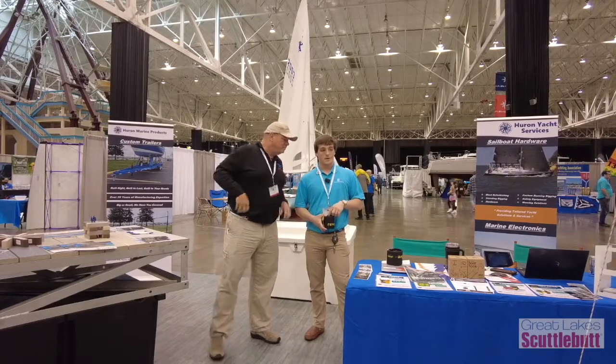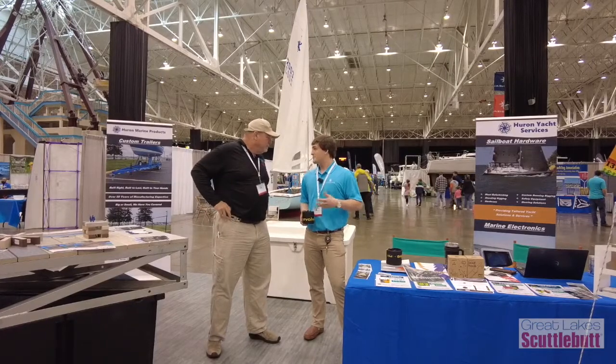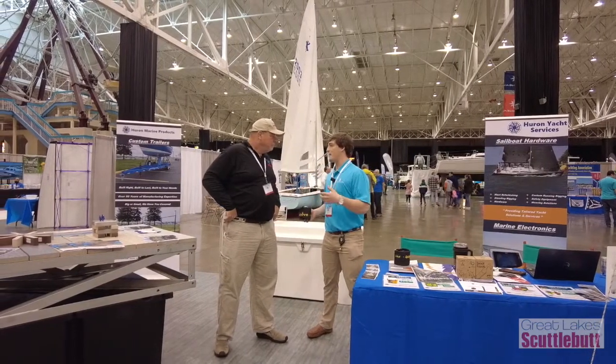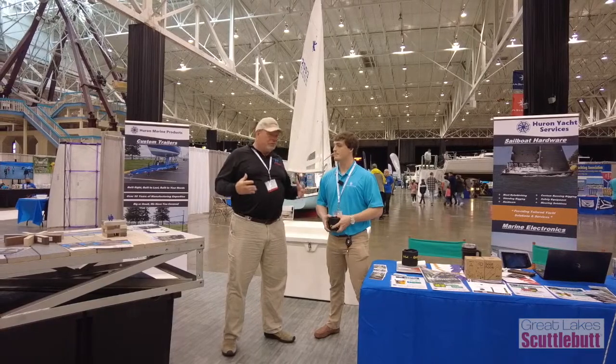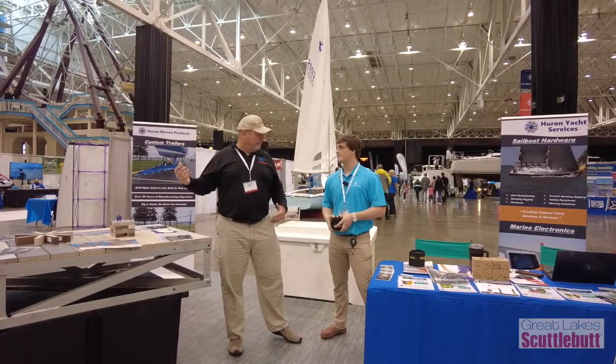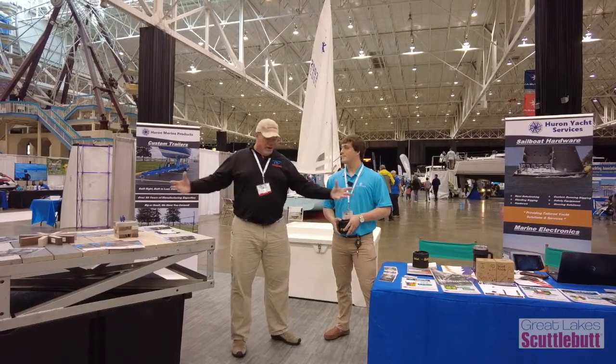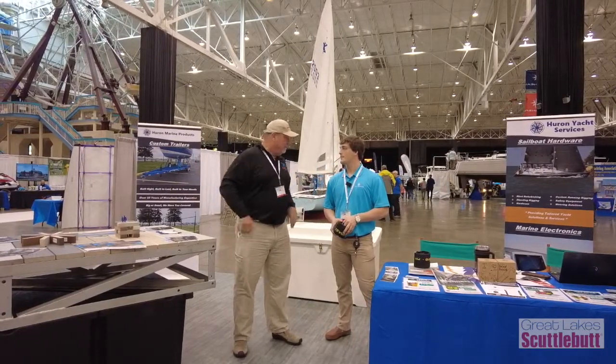Love it. How long have you guys been around? We just started during the pandemic, about a year and a half ago — something to do, give us a little bit more ways to diversify our business. There is a huge sailing population, not just in Huron but in Vermillion, Cleveland, Sandusky, Catawba, Marblehead, and the islands. They can all gravitate right to you guys.